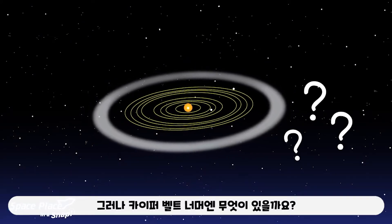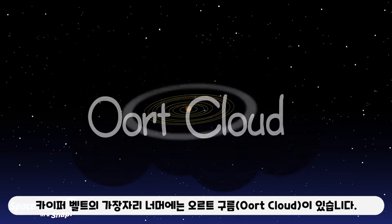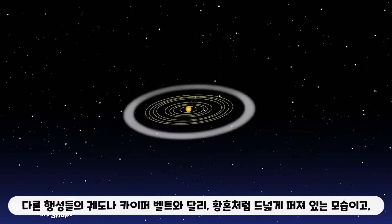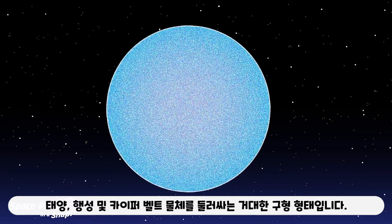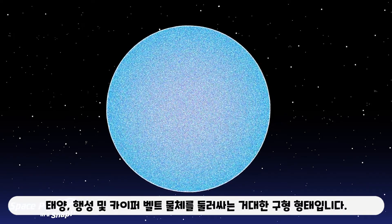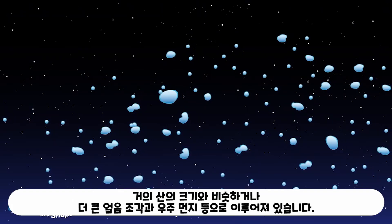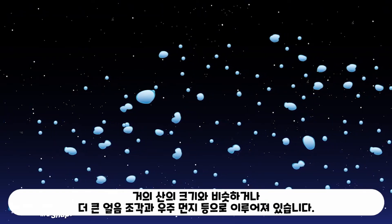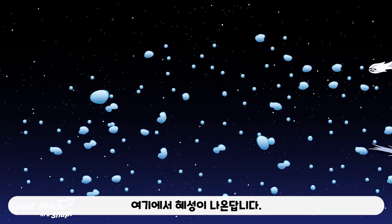But what's beyond the Kuiper belt? Beyond the fringes of the Kuiper belt is the Oort cloud. Unlike the orbits of the planets and the Kuiper belt, which are pretty flat like a disc, it's a giant spherical shell surrounding the Sun, planets, and Kuiper belt objects — like a big bubble with thick walls around our solar system. It's made of icy pieces of space debris the sizes of mountains and sometimes larger. This is where some comets come from.